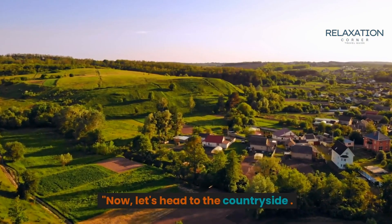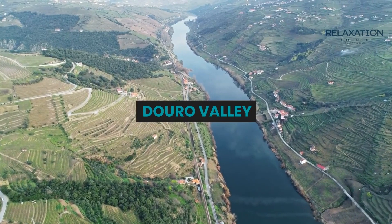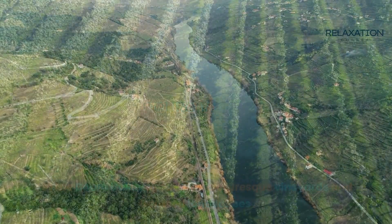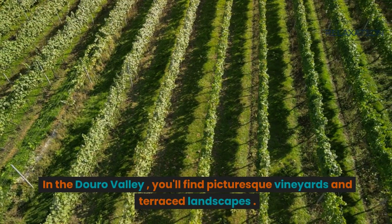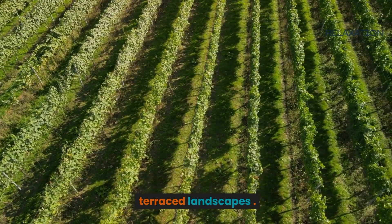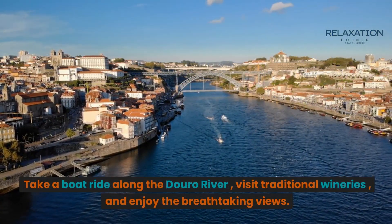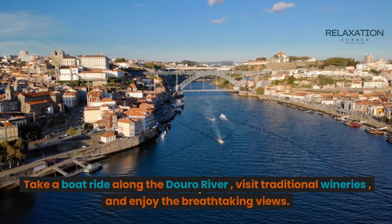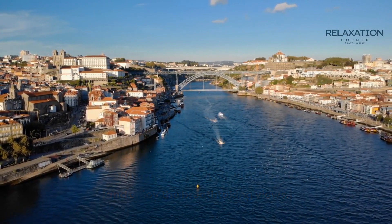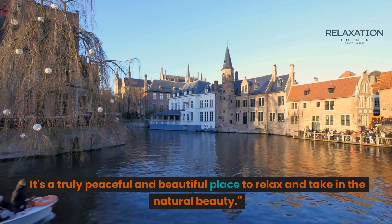Now, let's head to the countryside — the Douro Valley. Here you'll find picturesque vineyards and terraced landscapes. Take a boat ride along the Douro River, visit traditional wineries, and enjoy the breathtaking views. It's a truly peaceful and beautiful place to relax and take in the natural beauty.